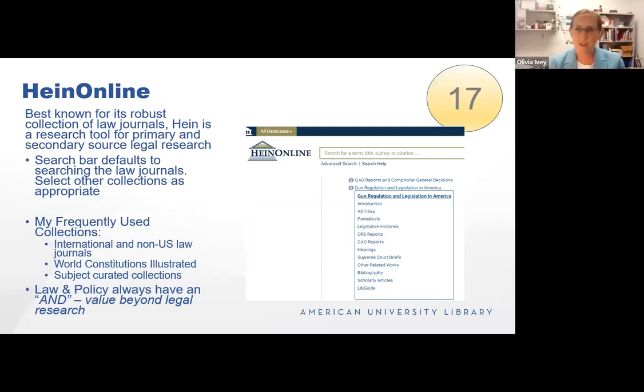HeinOnline is one of my favorite legal research databases. While LexisNexis and Westlaw are prominent players, HeinOnline carves out a niche by caring deeply about the historical record of legal documents. If there's a collection they cover — whether it's the US Code, the Federal Register, or a law journal — they start with volume one, issue one, and digitize the content moving forward. They also group collections so researchers can look across different document types in one specific field. The screenshot shows the gun regulation and legislation in America box, combining CRS reports, hearing Supreme Court briefs, and scholarly articles in one place.